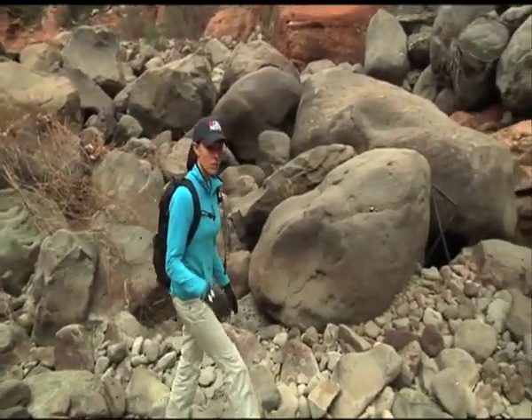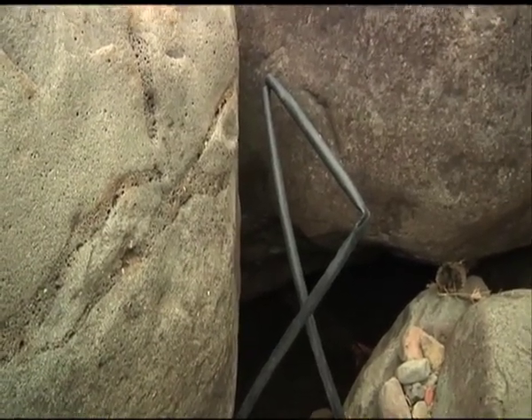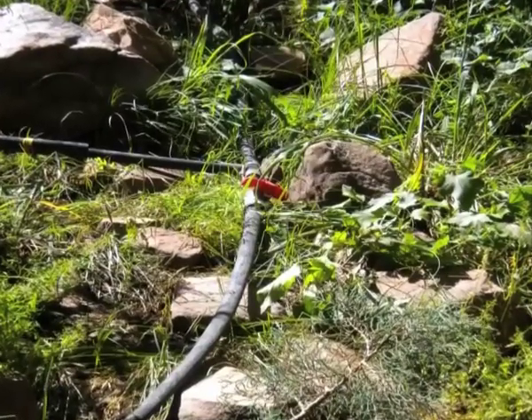As we're hiking along the creek bottom, we notice something sticking out of the ground — it's plastic piping. The growers use these to irrigate their crops.